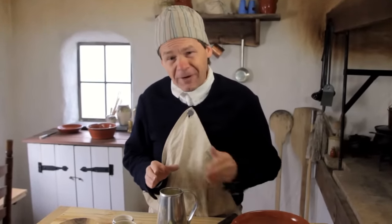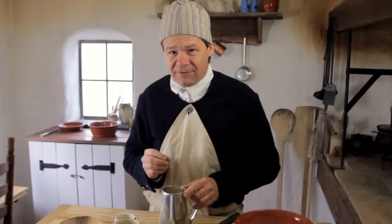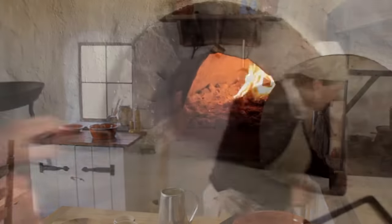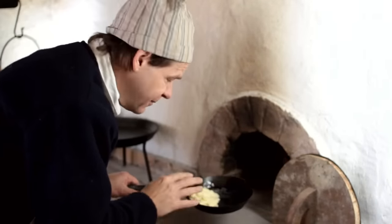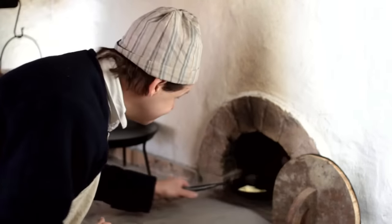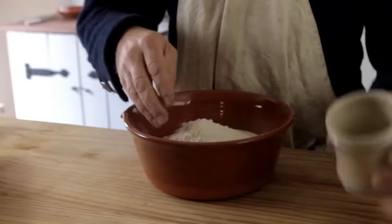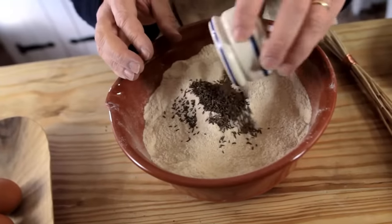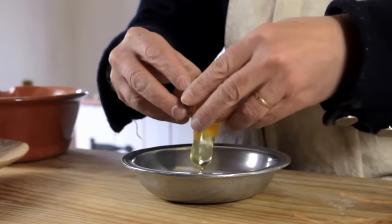Today's simple biscuit recipe has flour, butter, some eggs, a little bit of sugar, milk, and caraway seeds for flavoring. Caraway seeds are a favorite flavoring for biscuits and cookies in the 18th century. I've got my oven preheating, and while that's preheating, I'm going to set four ounces of butter in a skillet at the edge of the oven to melt. We're going to start with four cups of flour and into that mix up a half cup of sugar. Now's a good time to add our caraway seeds.